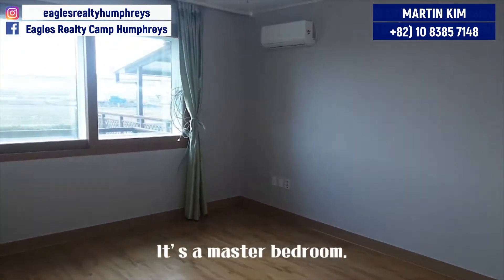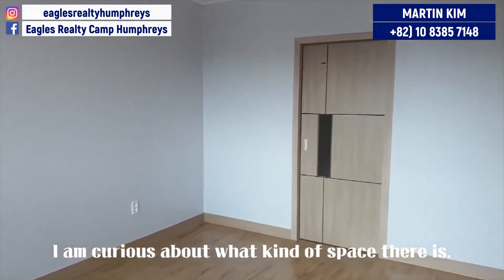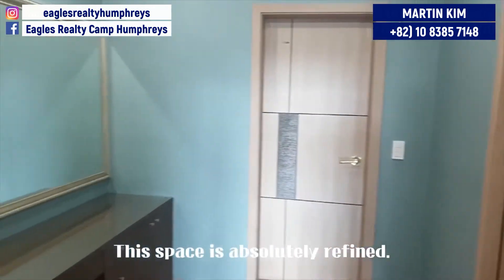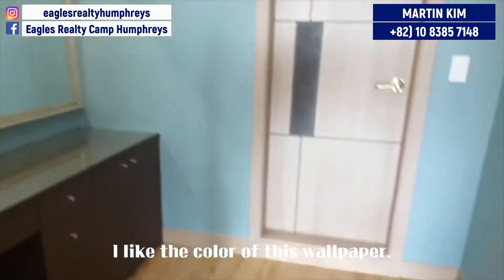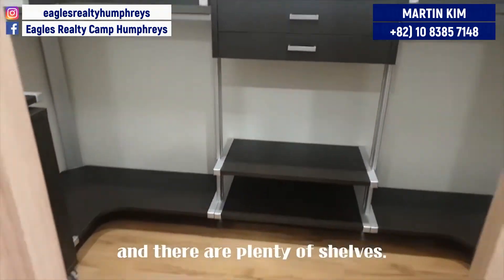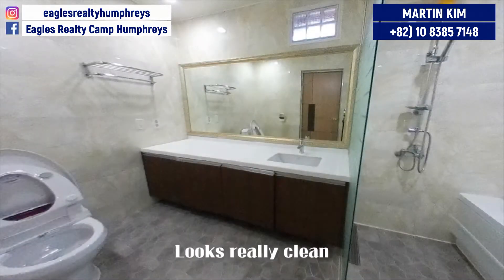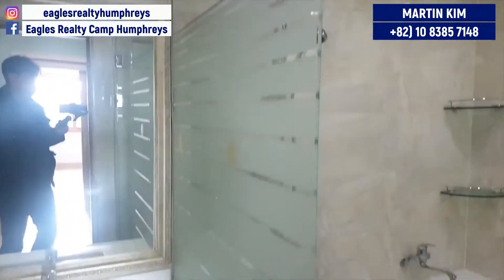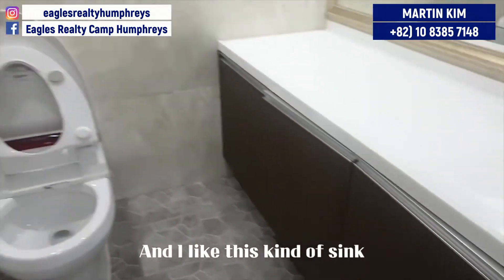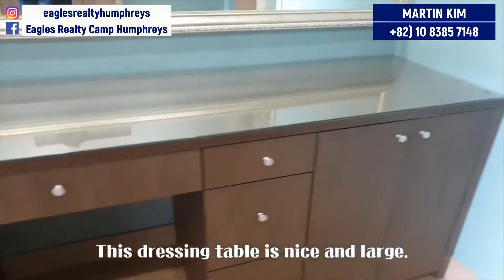Okay, this room first — it's the master bedroom. This room has a great size with AC on the wall. This space is absolutely refined; I like the color of this wallpaper. Here is a dressing room that looks really tidy and there are plenty of shelves. And there must be a bathroom — yeah, here it is. Looks really clean. I like this kind of sink which has a cabinet under itself. This dressing table is nice and large.